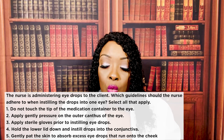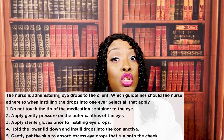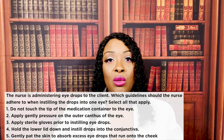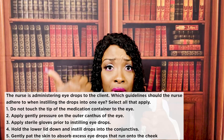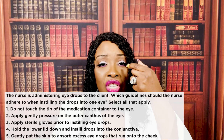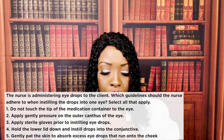The nurse is administering eye drops to the client. Which guidelines should the nurse adhere to when instilling the drops? Select all that apply — treat as true or false. Number one, do not touch the tip of the medication container to the eye — absolutely true. The reason is contamination: whatever infection is in the eye, that bacteria is now on the tip of the medication. We're also worried about injury — the tip could cause corneal ulceration. So number one is true.